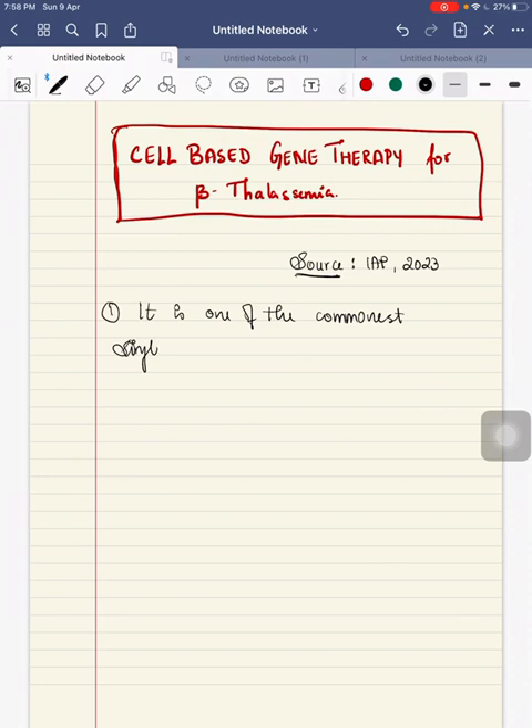Beta-thalassemia in India is one of the commonest single gene blood disorders.